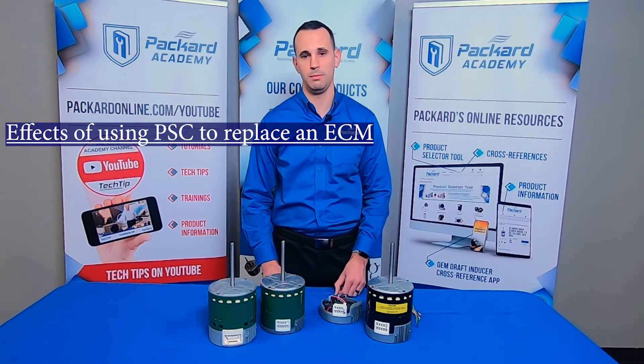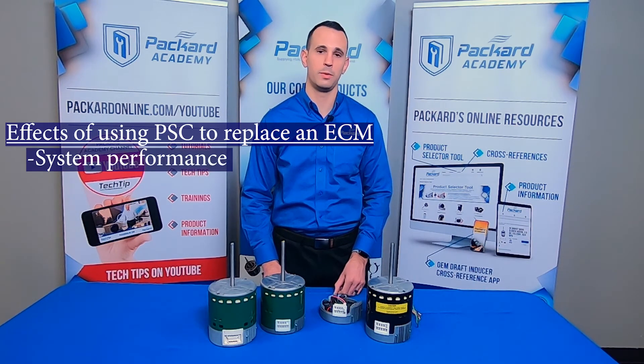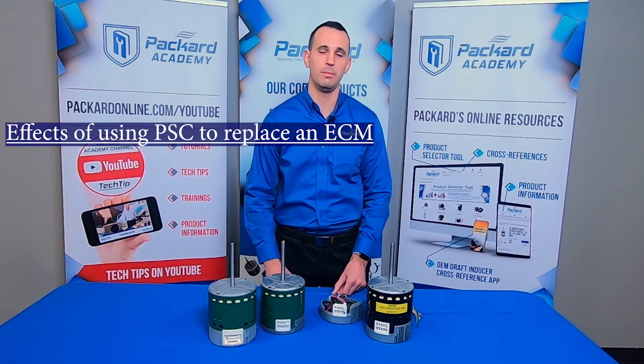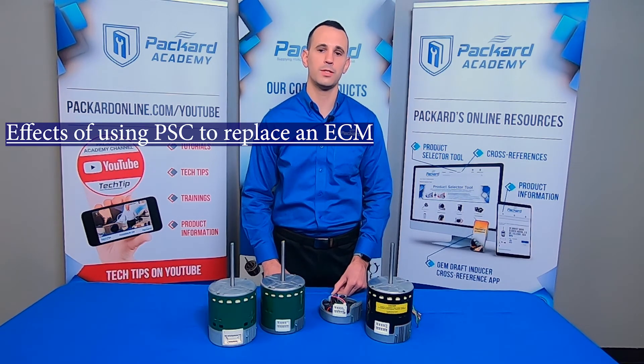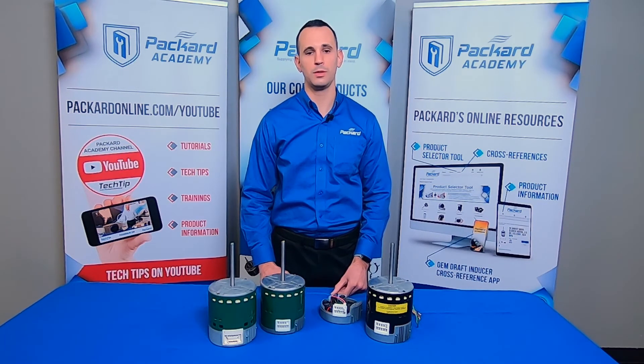To put a PSC in place of an ECM, you need to buy a special board plus a PSC motor. Your customer will lose the efficiency they originally paid for in that system, and the system will not perform as it was originally designed to. By the time you factor in the cost of the PSC motor, the board, and your time, your customer does not end up saving much, if anything at all. Plus, the PSC will end up costing your customer much more in energy bills down the road.